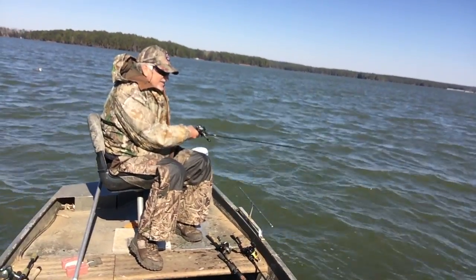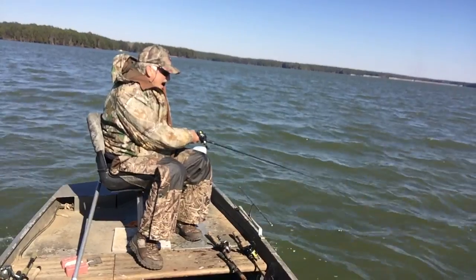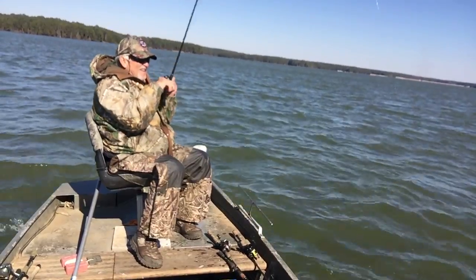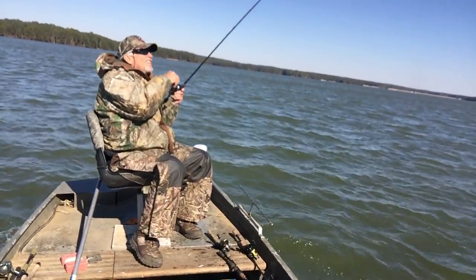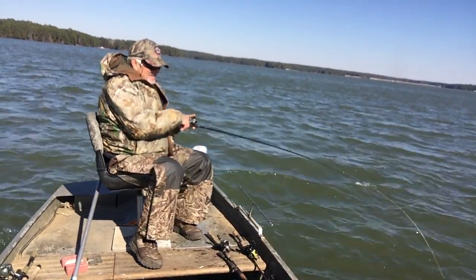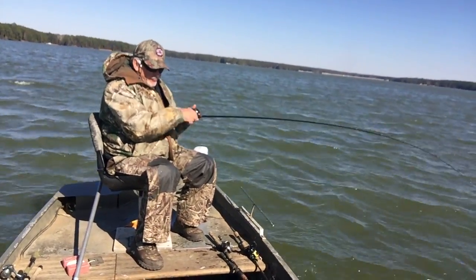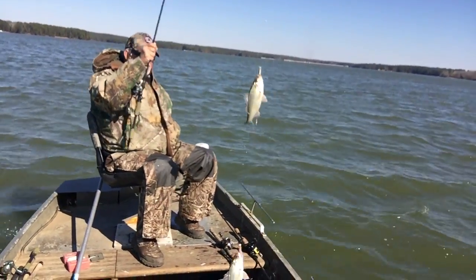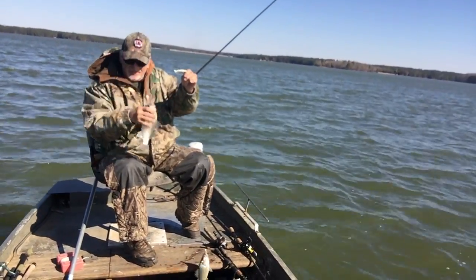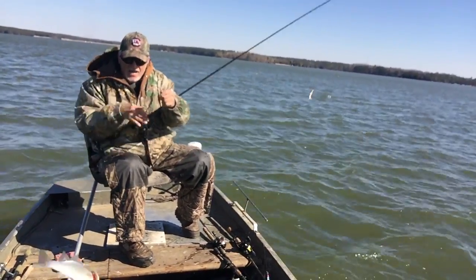Slow trolling. Pull it along. There he is! Nice. Yes sir. Gulp shrimp — good plug. You got two. See that? That's how you do it. Put them down, reel them up. Everybody likes that kind of fishing. Put them down, reel it up, and drop it down again.